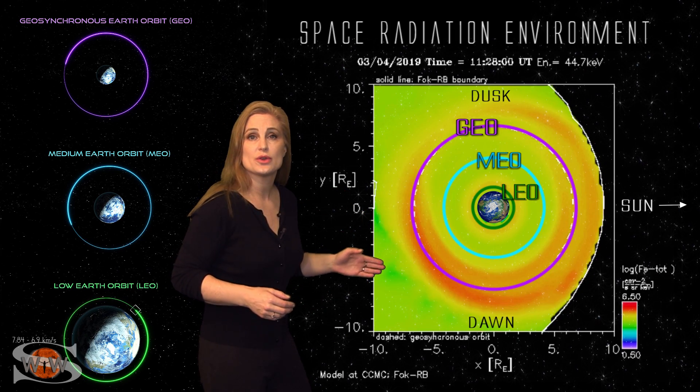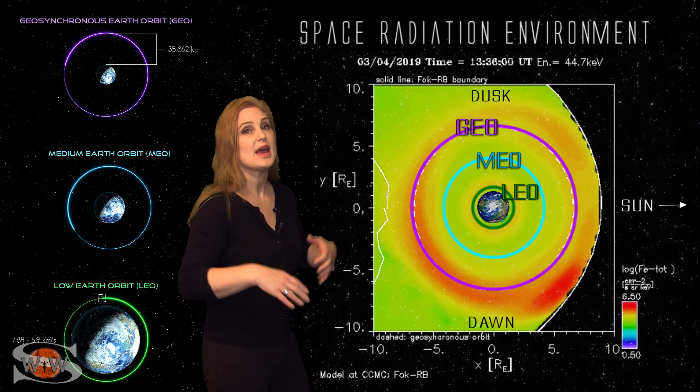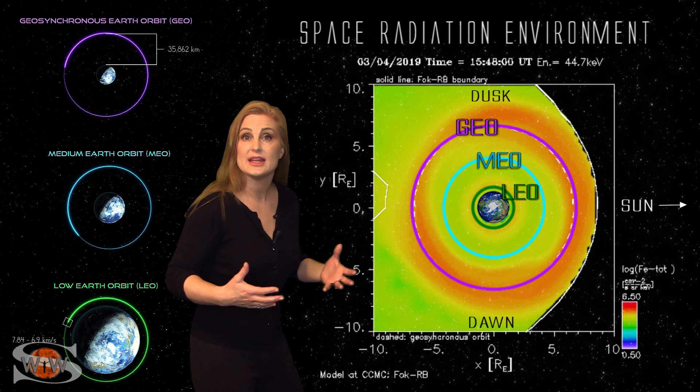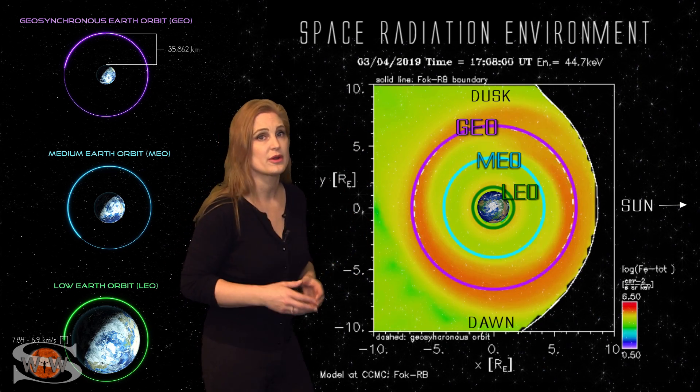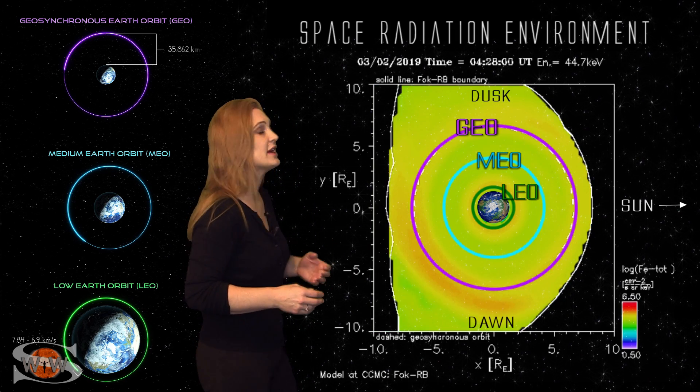Those fluxes have been kind of increasing over the last couple of days. They will continue to increase easily over the next few days, possibly even the next week, as this solar storm continues to wane. So satellites like DirecTV and any geosynchronous satellites — you operators need to be aware. You could have some surface charging issues over the next few days.